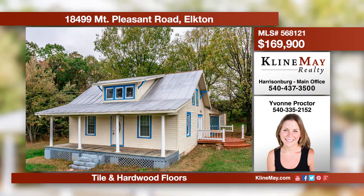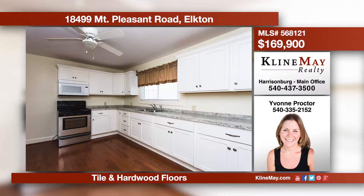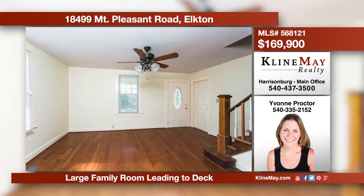Come view this home in Elkton with a master bedroom on the main level. There's a nice large kitchen, a spacious dining area, and an extra room off the master. This home is situated on a large lot. Call Yvonne Proctor at 540-335-2152 for more details.